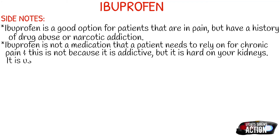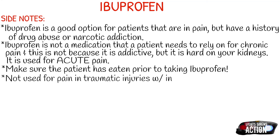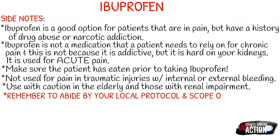Make sure the patient has eaten prior to taking ibuprofen. Because ibuprofen blocks the COX1 enzyme responsible for protecting your stomach lining, it puts the stomach at risk for GI bleeds — so definitely make sure your patient has something in their stomach before administering it. This medication is not used for patients in pain from traumatic injuries with internal or external bleeding. Also use caution with elderly patients and those who are renally impaired.